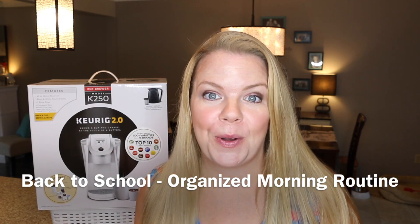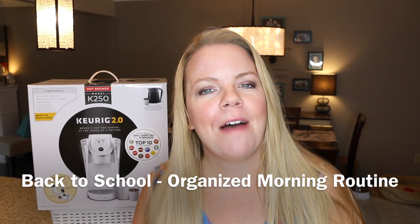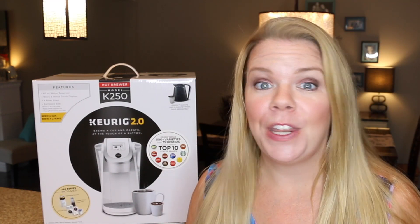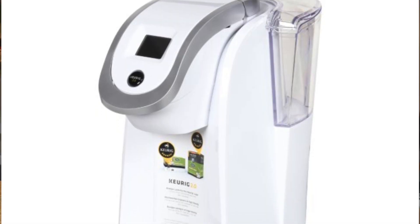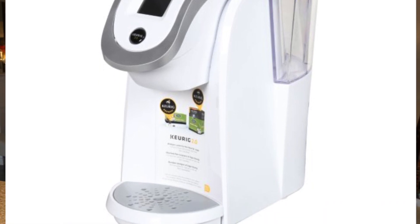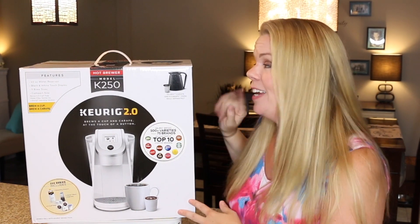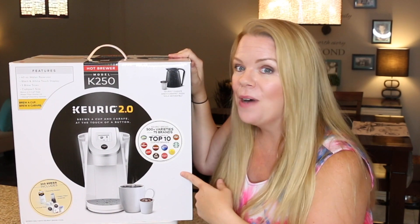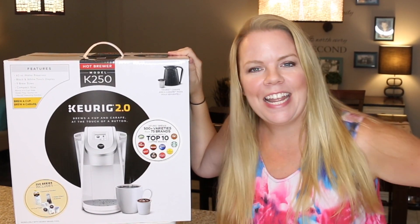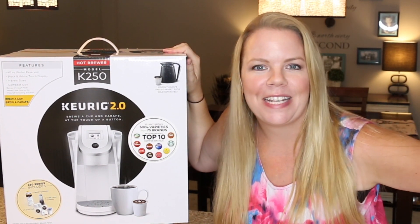Back to school is just around the corner, so I'm going to share some of my favorite tips for having a really organized and stress-free morning routine. As part of this video, Keurig has sent me this brand new hot brewer — the model K-250 — because coffee is part of every mom's morning routine. I already have a Keurig I love, so I'm giving this new model to one of you. Stay tuned to the end to see how you can win this amazing hot brewing system.